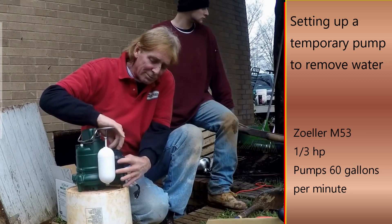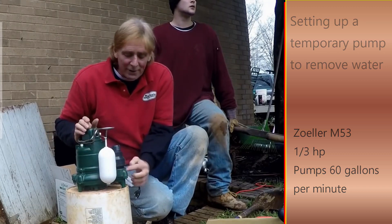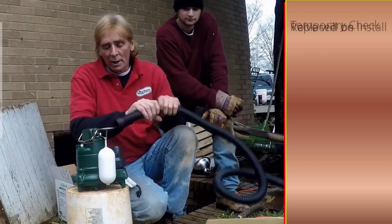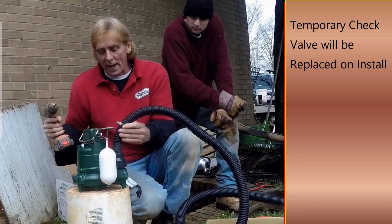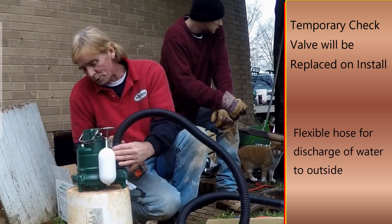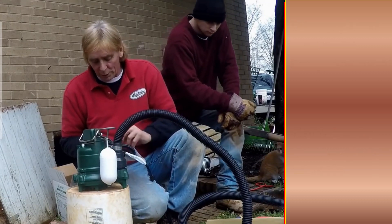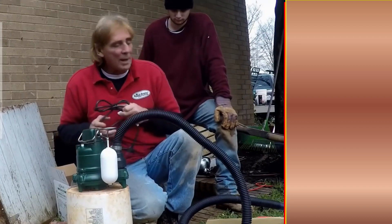Inch and a half male threaded adapter — remember the sizes. This is an inch and a half female fitting, so this is an inch and a half male threaded adapter. We just screw it on there hand tight. Then we attach our flexible discharge — just push it on there. It's got barbs, but we're still going to tighten it up with a clamp. This is a 5/16 inch drill bit clamp, stainless steel, and it just holds it in place. Now we're ready to set our pump down in that bucket, the hole that Chuck's already dug. We'll set up the extension cord and be able to pump out some of that water.